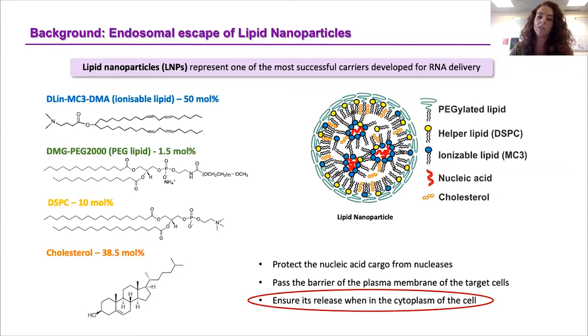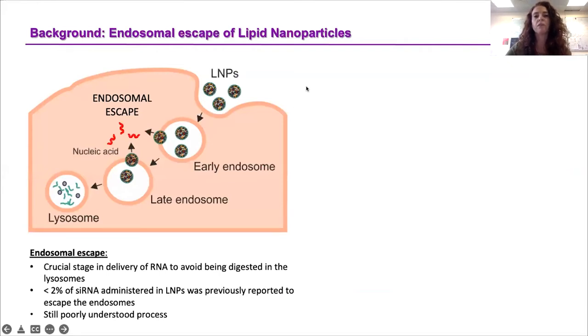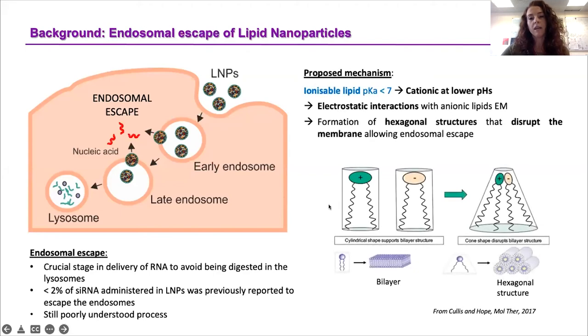This step of the endocytic pathway, which is called endosomal escape, is really crucial — especially if we think that it was previously reported that less than 2% of administered siRNA was able to escape the endosomal system and be released into the cytosol. This tells us that there is great room for improvement in this particular step. If we could only understand this process more deeply, we would be able to design and produce more efficient delivery systems.